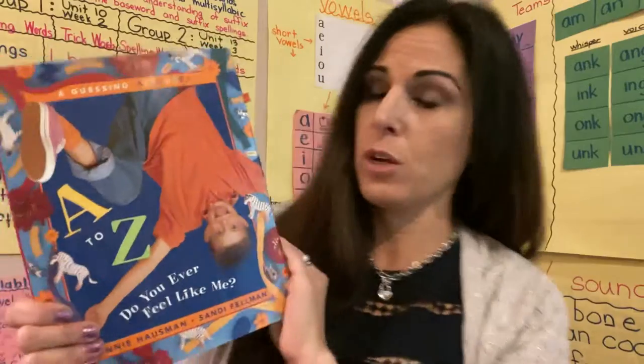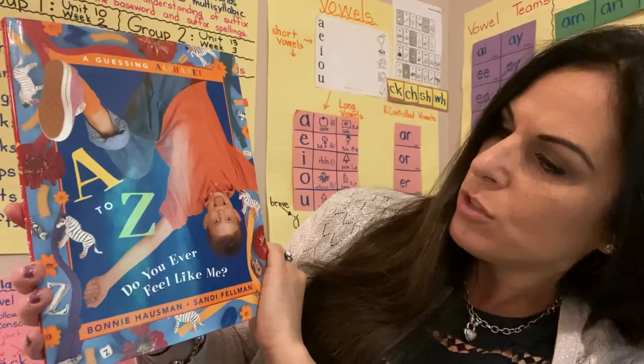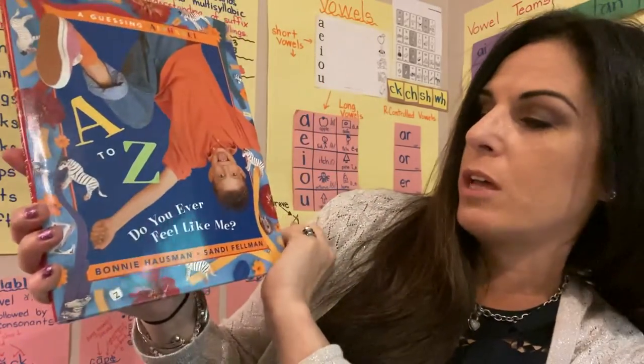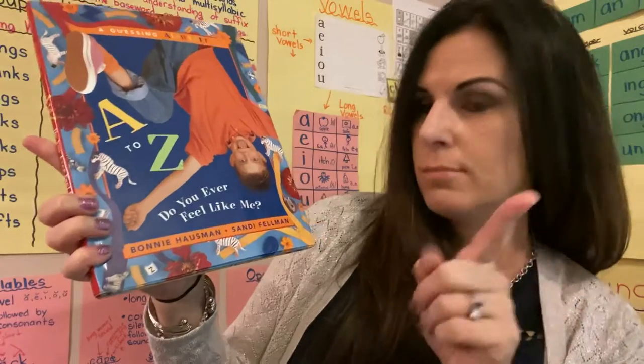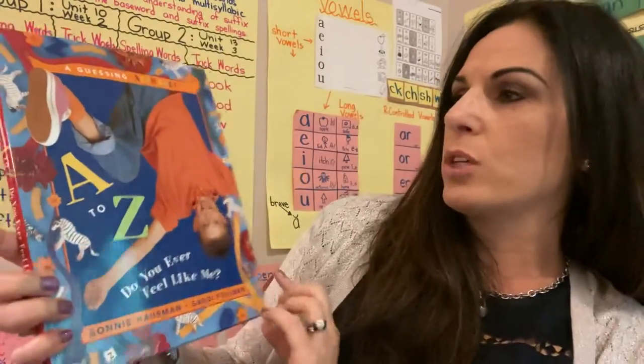I brought this book to share with you. It's called A Guessing Alphabet, A to Z: Do You Ever Feel Like Me? By Bonnie Hossman, who is the author — the person who wrote the story — and Sandy Feldman, who is the illustrator, the person who did all the pictures.